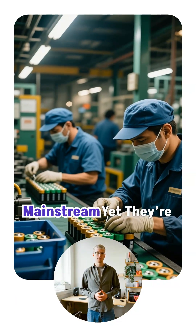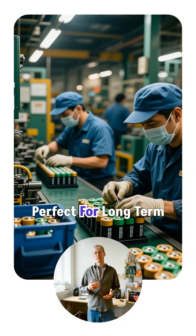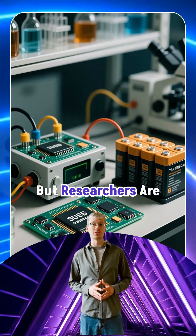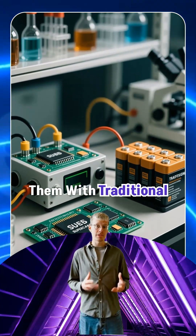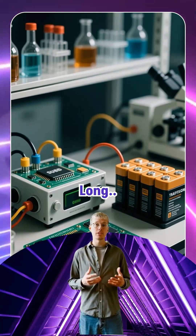Graphene supercapacitors aren't mainstream yet — they're expensive, tricky to mass produce, and not perfect for long-term storage. But researchers are already combining them with traditional batteries to create hybrid systems that charge fast and last long.